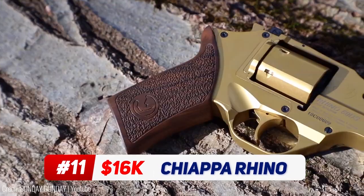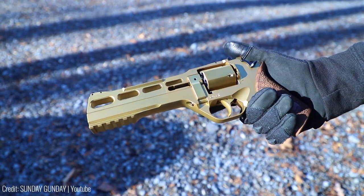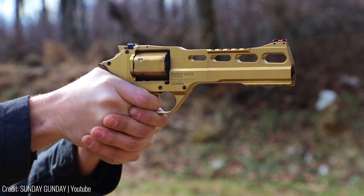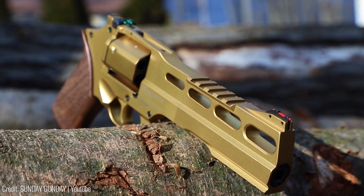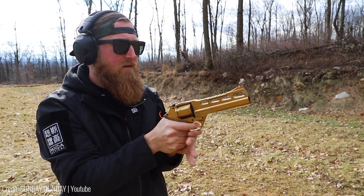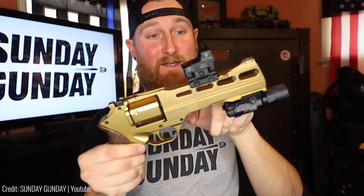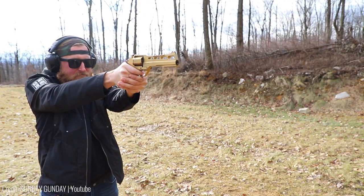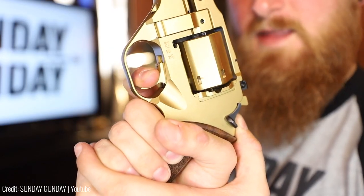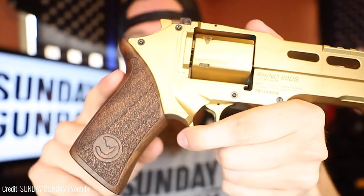Revolvers have been around for a long time, but this one flips the formula and takes it to a whole other level. Not only is the Chiappa Rhino unconventional in its appearance, but it's also a massive upgrade in terms of performance. That polished gold finish looks undeniably cool. The gun fires from the bottom of the cylinder rather than the top, and that means the barrel is also flipped upside down. This allows space for attachments like a flashlight or a laser sight on top and bottom rails. Flipping the barrel also considerably reduces recoil as it lowers the revolver's center of gravity. The cylinder has been shaved down into a hexagonal shape as well to reduce weight. As a result, this $1,600 gun is one of the more stable revolvers out there.